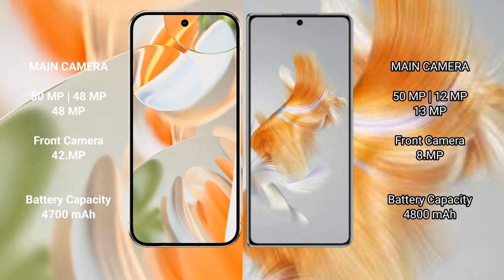The Google Pixel 9 Pro features a rear triple camera setup with a 50MP main camera, a 48MP ultrawide, a 48MP telephoto, and a 42MP front camera.